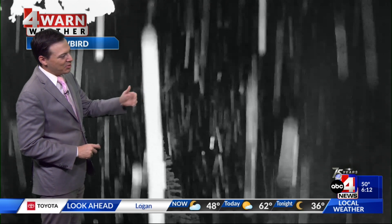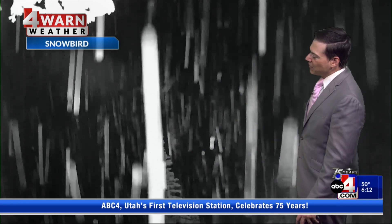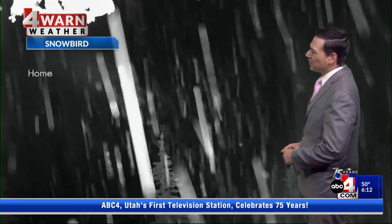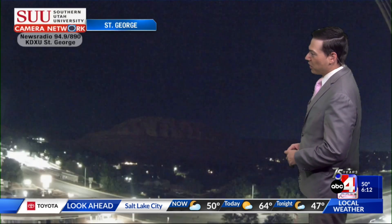In our valleys we're seeing rain, but above 8,000 feet we're seeing a little bit of snow. The current view from Snowbird can actually confirm that snow is actively falling — you absolutely love to see it out there this morning. Can't wait to see what the mountains look like in the Wasatch.